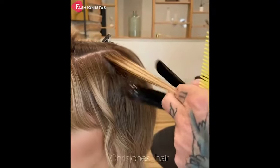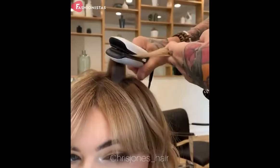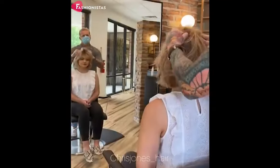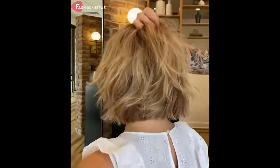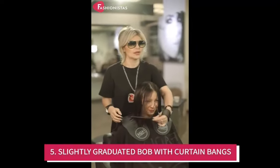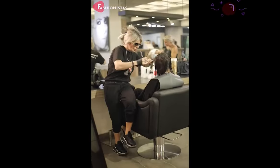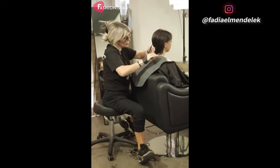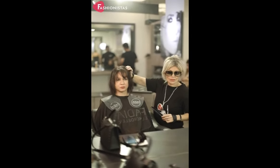If you have naturally straight hair, they may need to use a curling iron to create some wave. This style works best when it's worn slightly messy, so don't be afraid to embrace your natural texture. Slightly graduated bobs with curtain bangs — this elegant face-framing style is perfect for anyone looking to add a bit of drama to their look. The soft, graduated layers and curtain bangs create a classic silhouette that is both sophisticated and stylish.